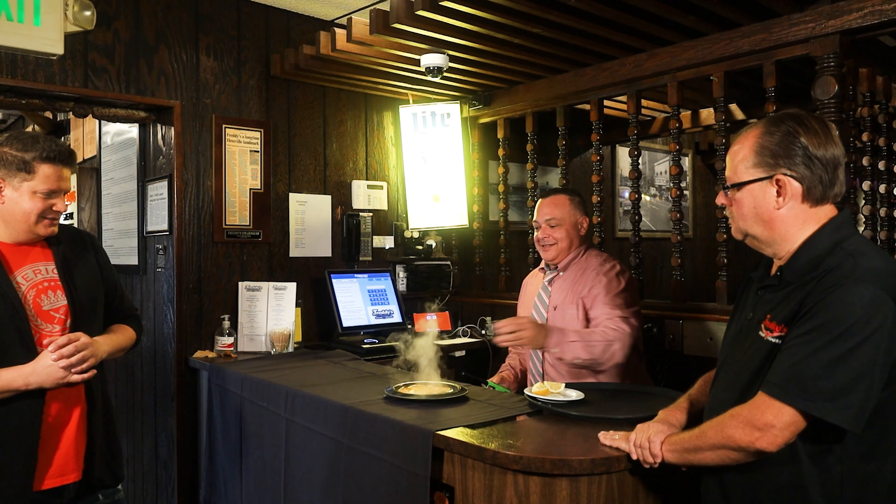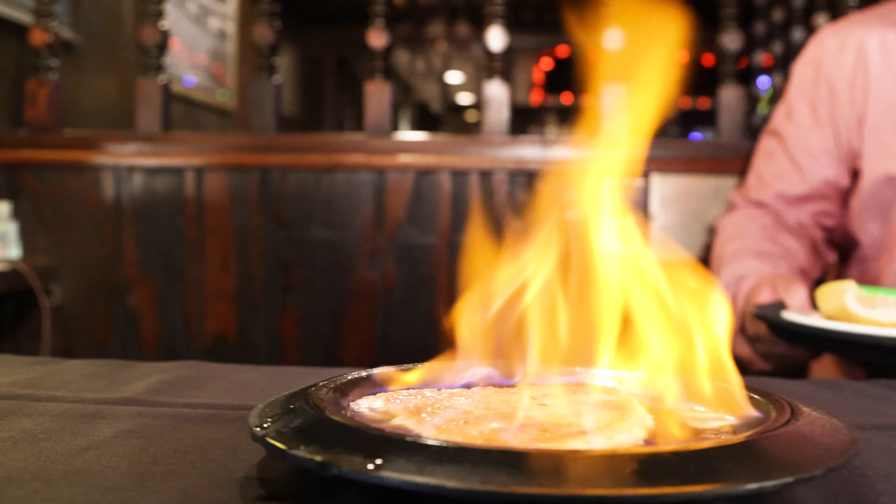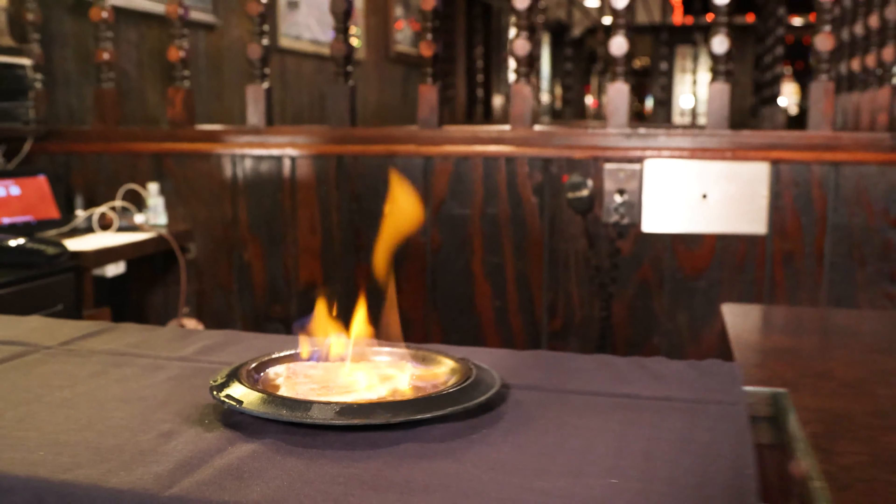Hey, what do we got here — a saganaki? Dinner and a show, baby! That is what I'm talking about. That is really cool.